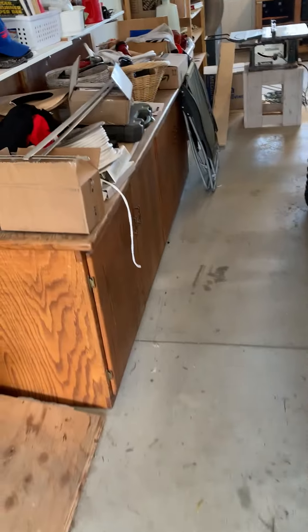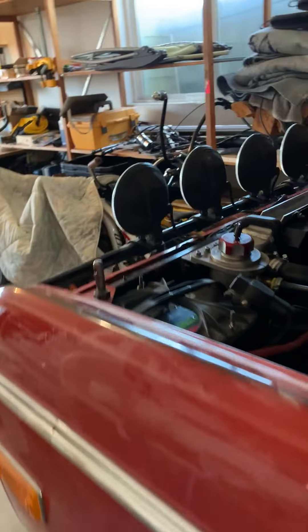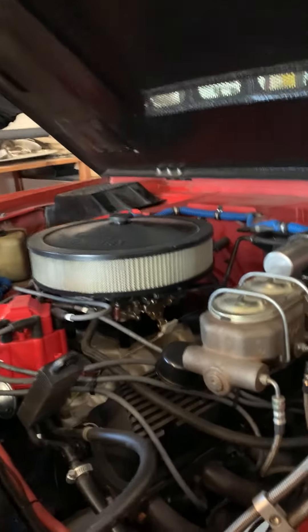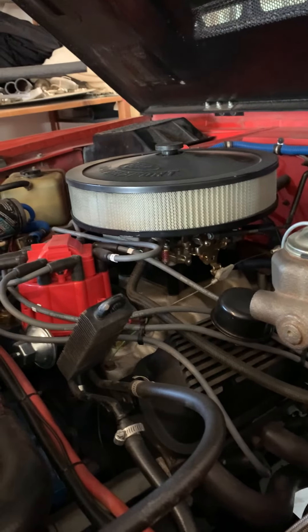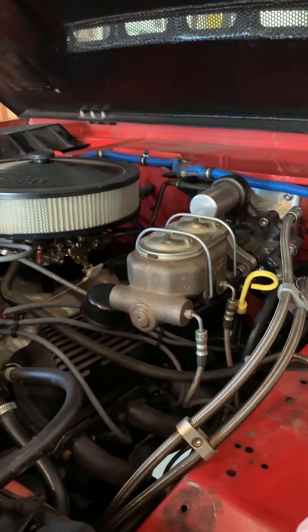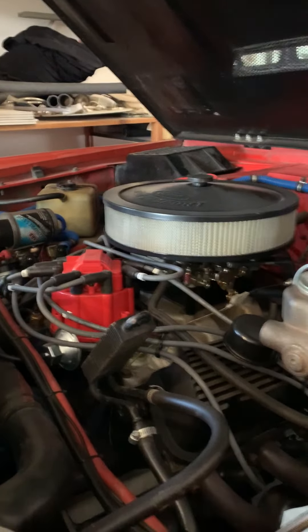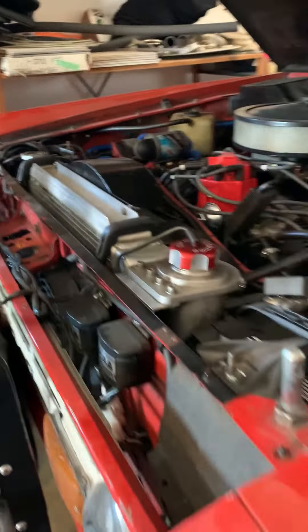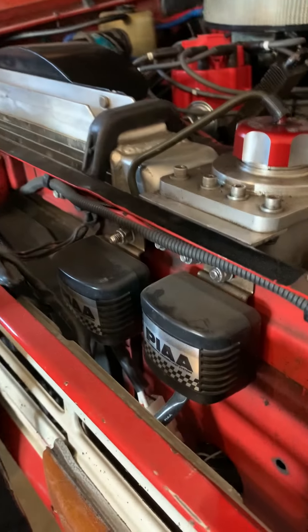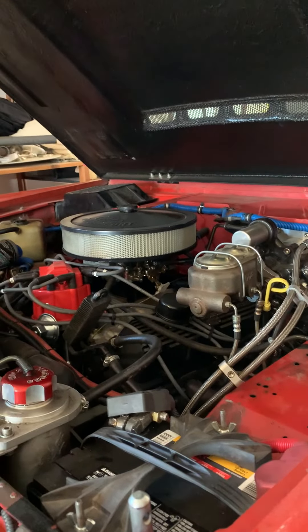It's got stainless steel exhaust all the way through. I put on a Holley Street Avenger 650. It's really, really clean. Got a high idle trigger right now — take a couple minutes to warm up, you know, you can't just hit it cold. That's it for this one. Thank you for watching.